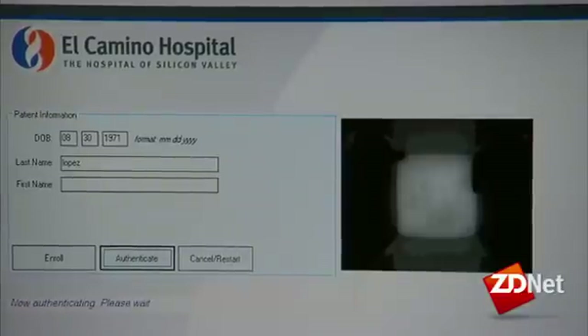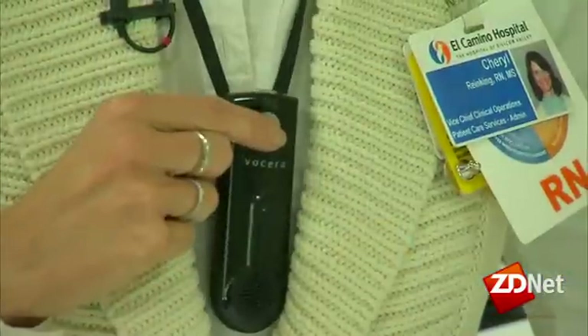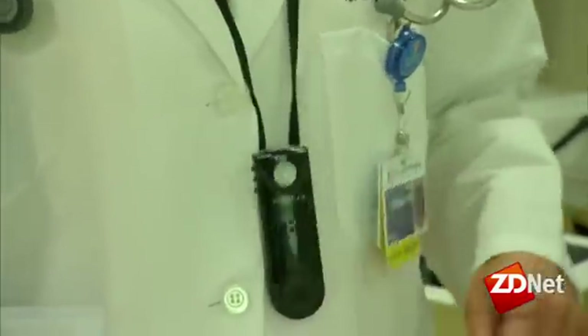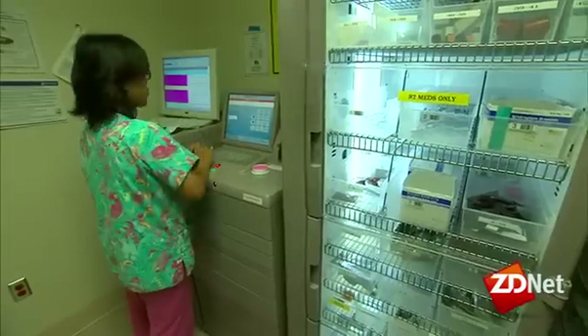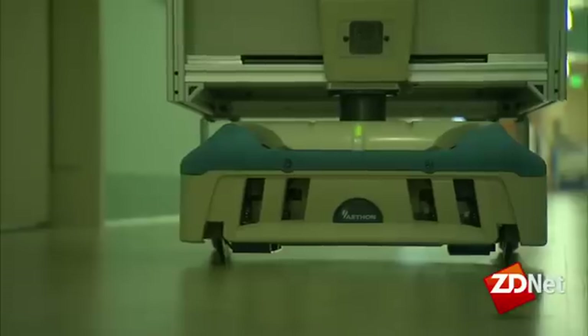The future of hospitals: reducing errors, providing faster treatment, and delivering better patient care. For Zubinet, I'm Sumi Das.